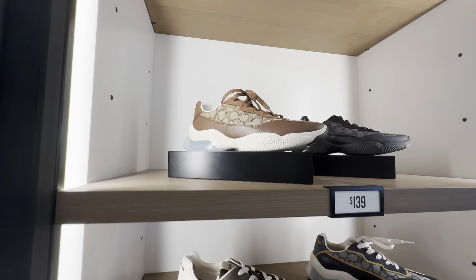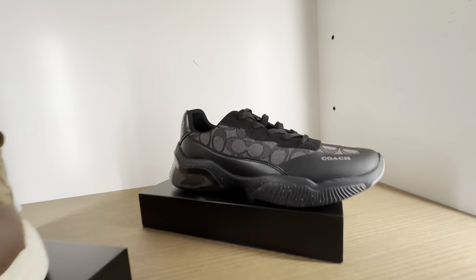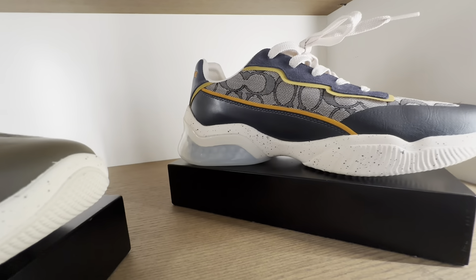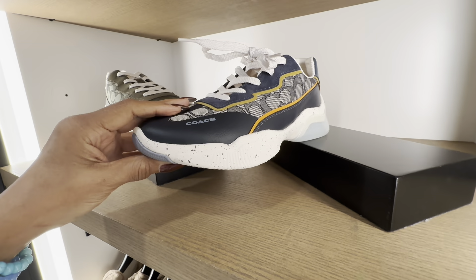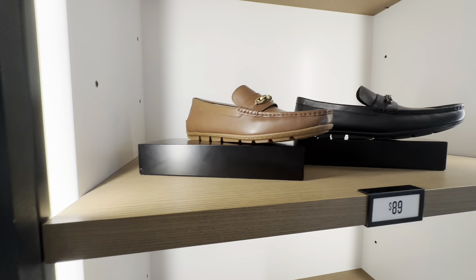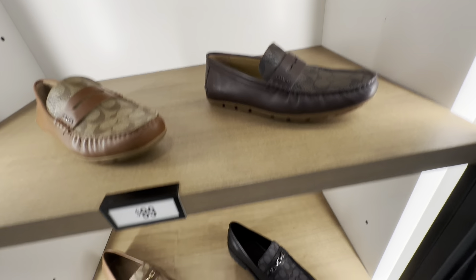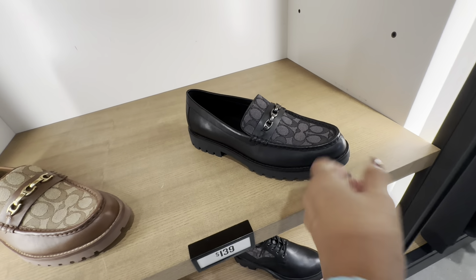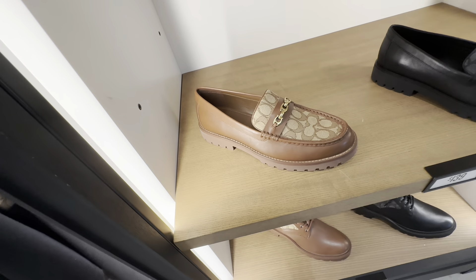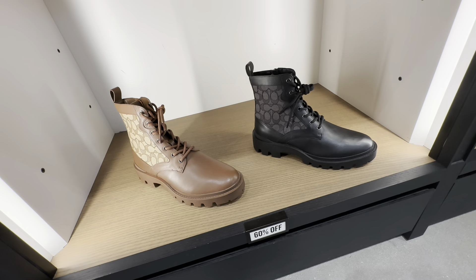These are for the guys — sneakers at $139. I like the brown, they also have it in black and green. I like this blue too — $139. Gotta get some stuff for the guys! Look at the loafers — they are $89. These are $139, look at the brown — brown is popping!